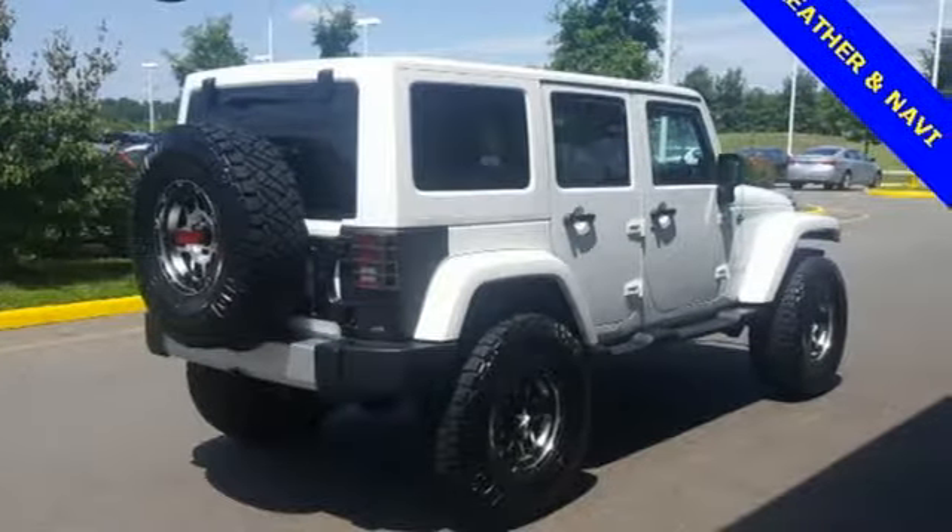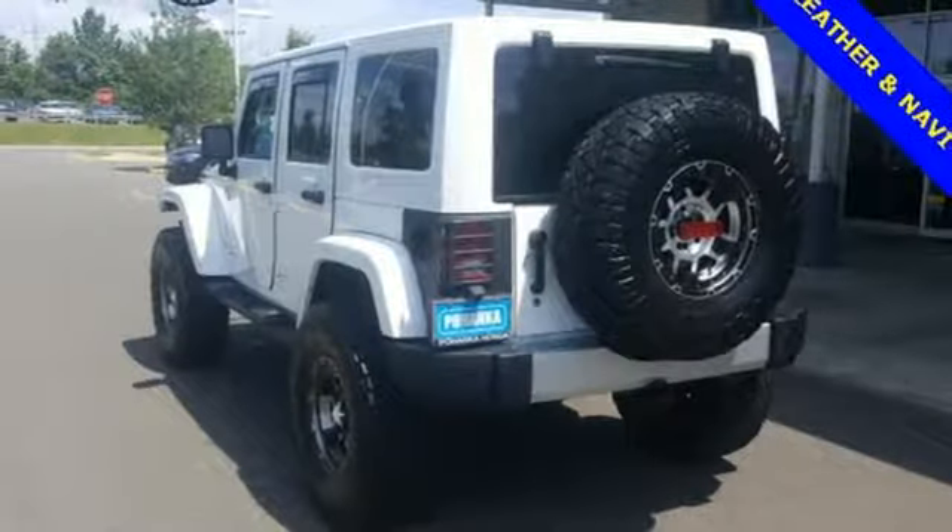It comes standard with skid plates, fog lamps, a V6 engine, and steering wheel audio controls.